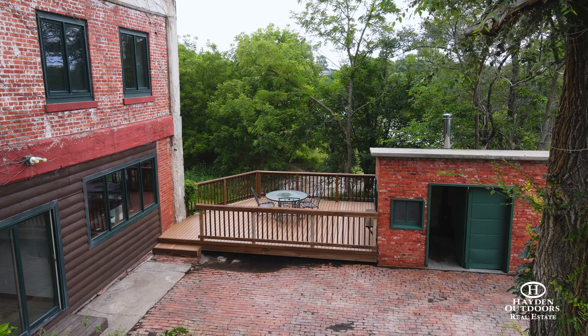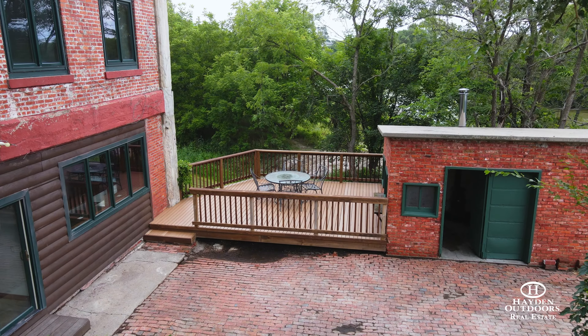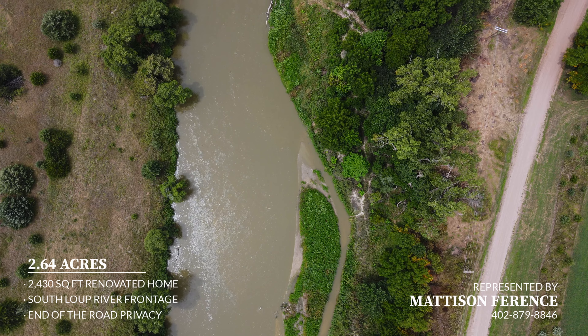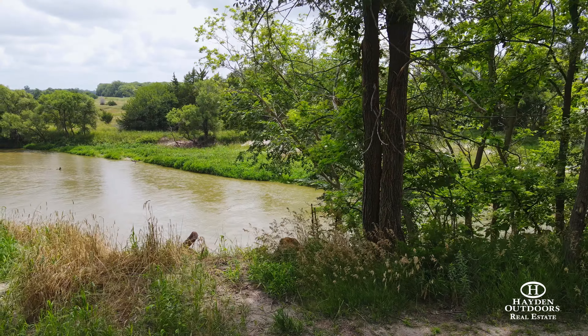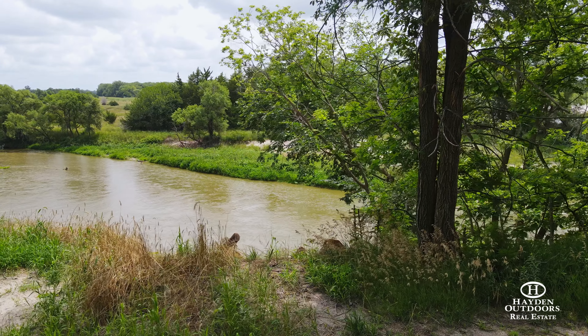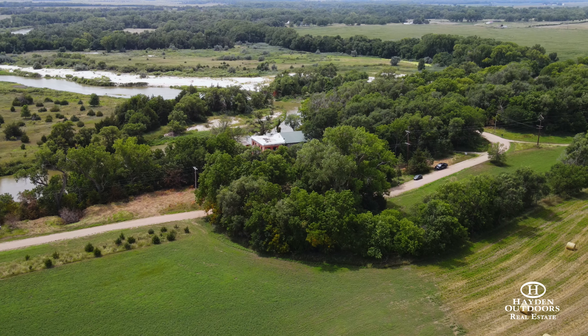Attached to it is the old power plant office which would function great as a she shed, art studio or workshop. Enjoy walking right off your property into the South Loop River. Fishing, swimming, kayaking, and air boating are all options to be enjoyed right from your property. With over two acres of wooded land, hunting is also present, especially with the property being located at the fork of the Middle Loop and South Loop Rivers.